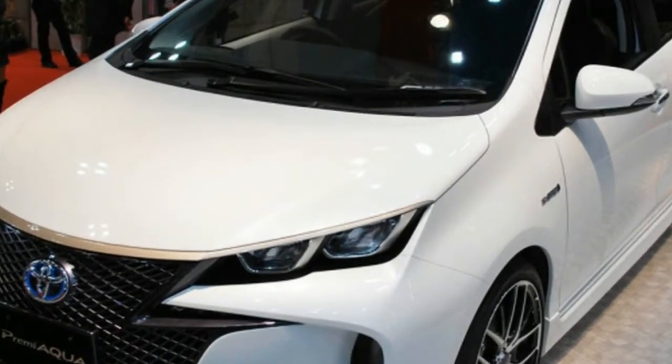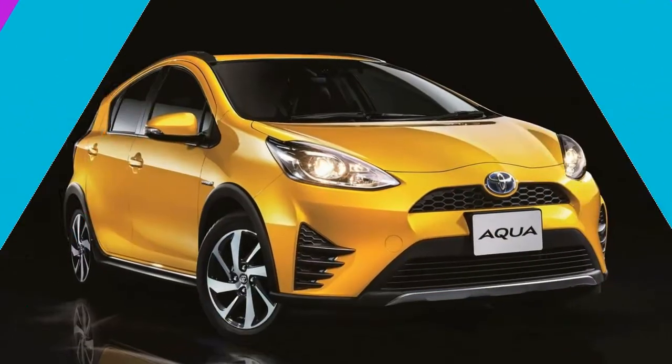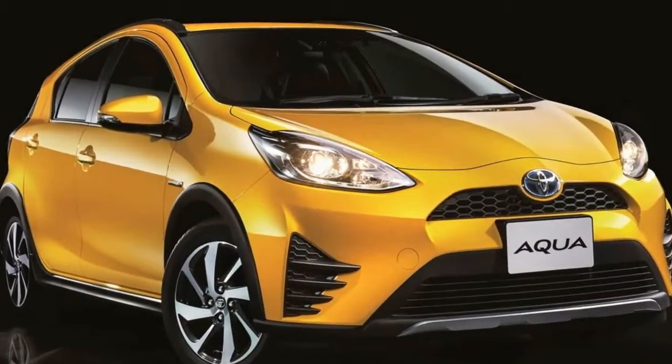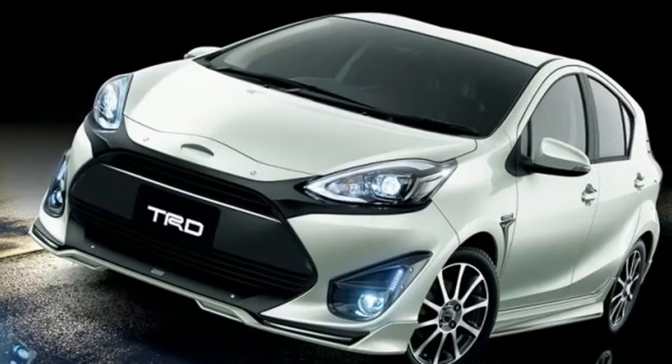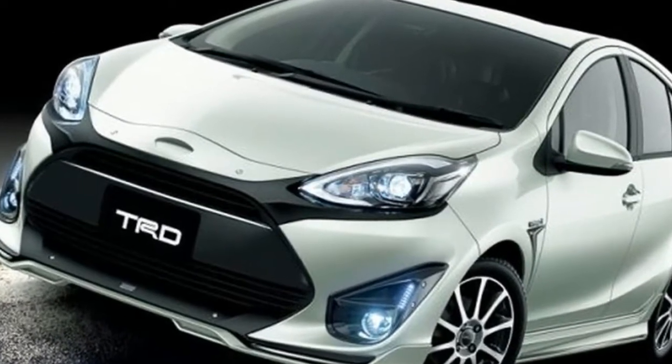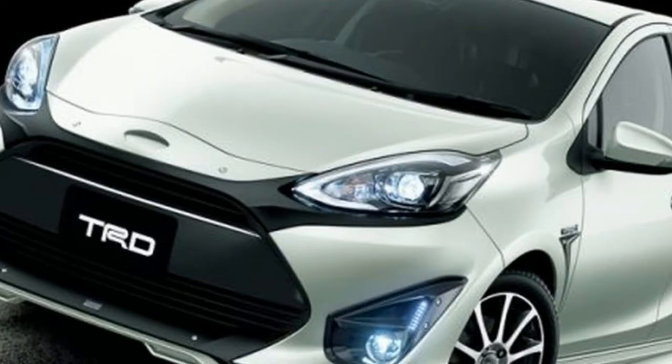The changes made to the new Aqua are fairly prominent, which are marked by a new front and a modified hood. Overall, the redesigned Aqua looks much tougher and sportier. Let's take a deeper look into the baby Prius which has come of age.